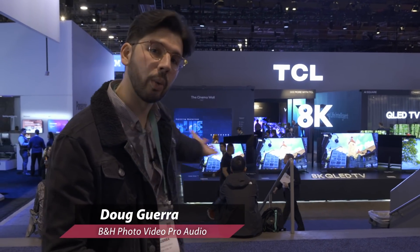Hey everybody, this is Doug with B&H and we are here at CES 2020. As you can see, all the biggest and brightest displays are right behind me, but we're gonna look for the coolest items at the convention. Now I know we're probably not gonna cover everything, but let's see what we can find. Come along, let's have a look.